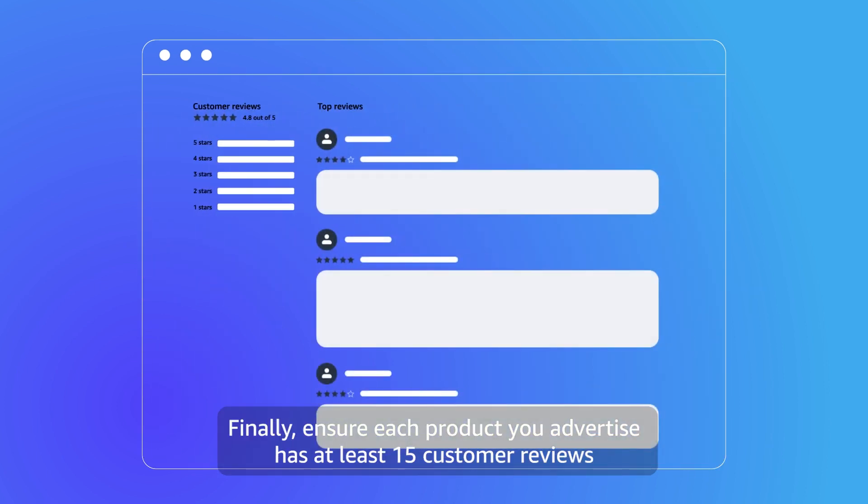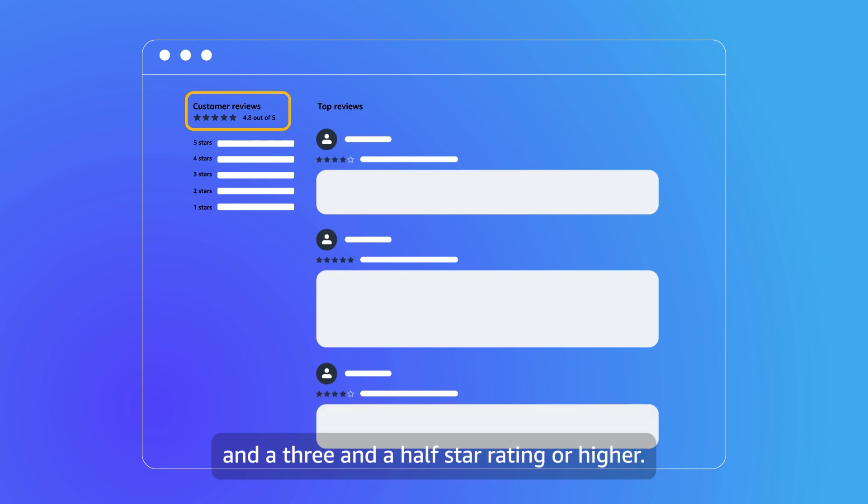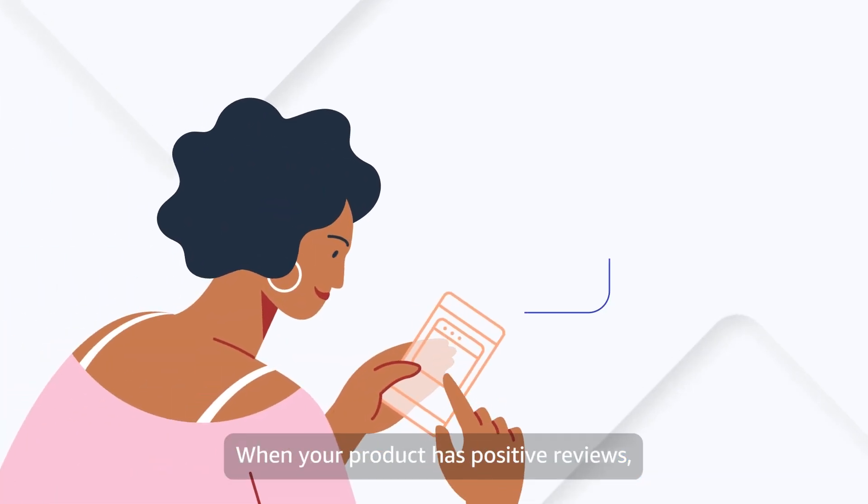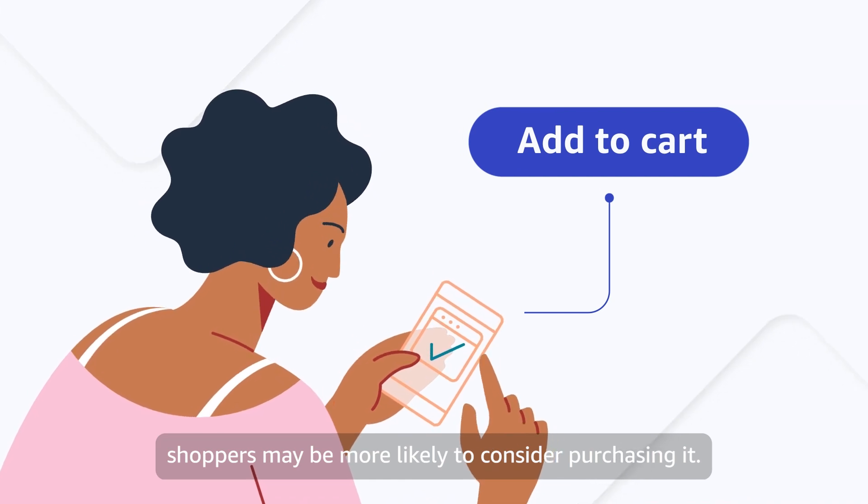Finally, ensure each product you advertise has at least 15 customer reviews and a 3.5 star rating or higher. This is especially important because customers like to hear from other customers. When your product has positive reviews, shoppers may be more likely to consider purchasing it.